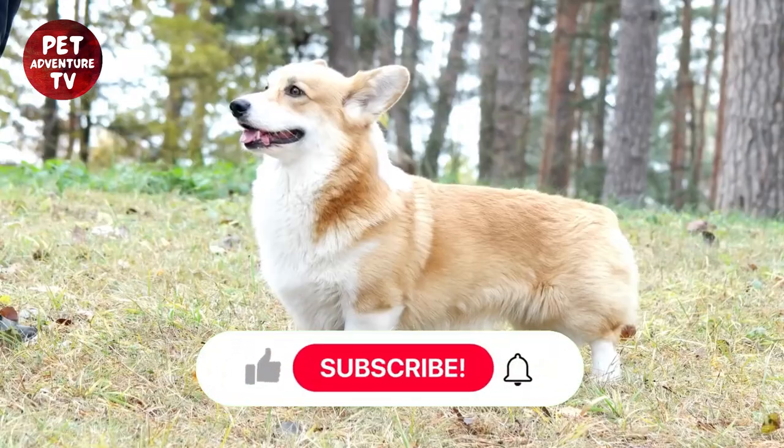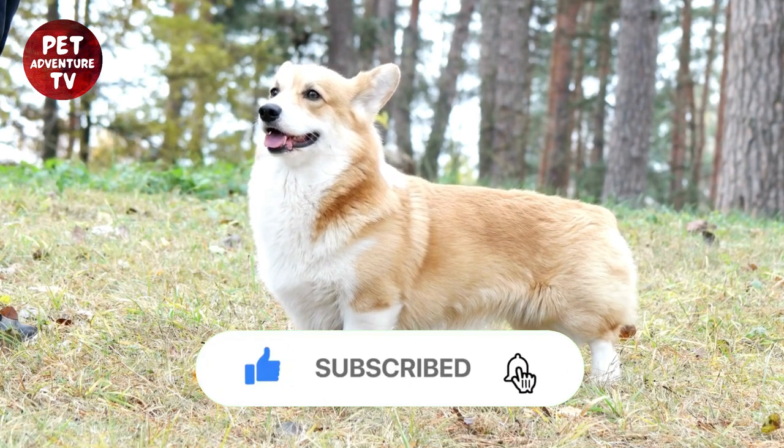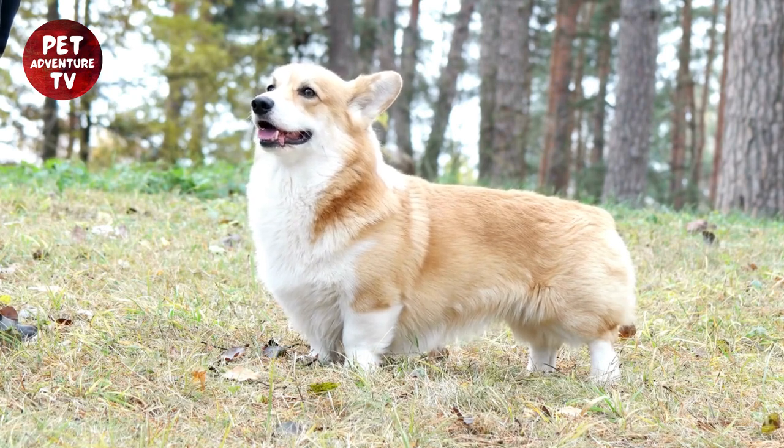Don't forget to subscribe to our channel for more exciting adventures and valuable pet care tips. Until next time, keep wagging those tails and spreading the love. This is Pet Adventure TV, signing off.